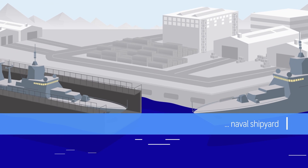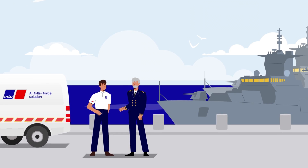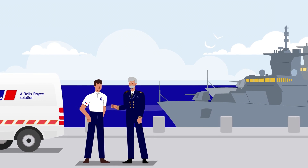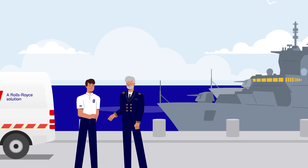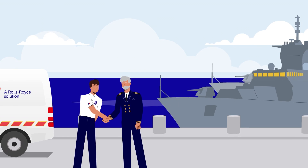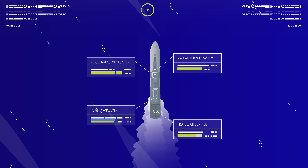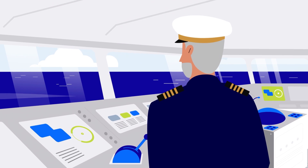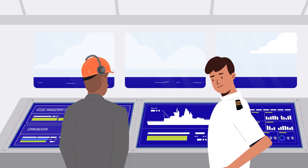In the past, our customers have often congratulated us on the performance of our MTU engines and the user-friendly operation of our automation systems. But with marine design becoming increasingly sophisticated, only proven technology can meet modern vessel demands. A holistic automation solution that can monitor all the systems on board a vessel — that would help the captain give the right orders in any situation, and the chief engineer to take the right decisions when it comes to operating and maintaining the propulsion system.